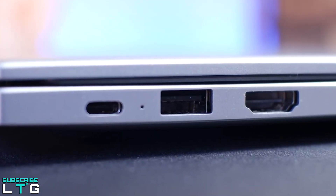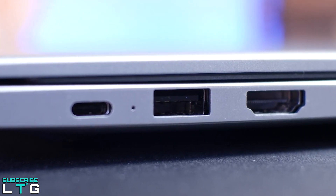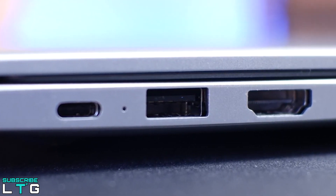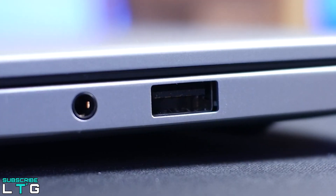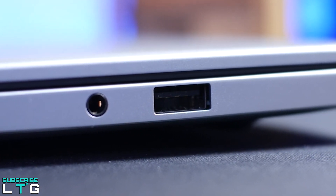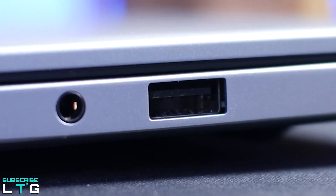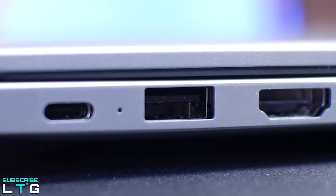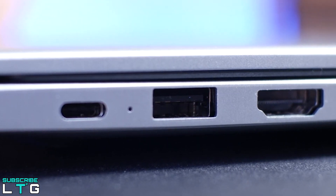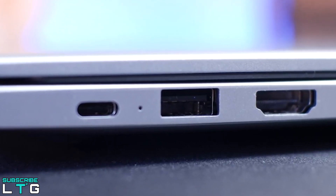The Matebook D14 offers a 3.5mm headphone jack and three USB ports — a single USB-C, a single USB 3.0, and a single USB 2.0 — plus an HDMI socket. Huawei insists on maintaining classic ports rather than replacing them with a single USB-C. Neither laptop includes an Ethernet port or SD card slot.